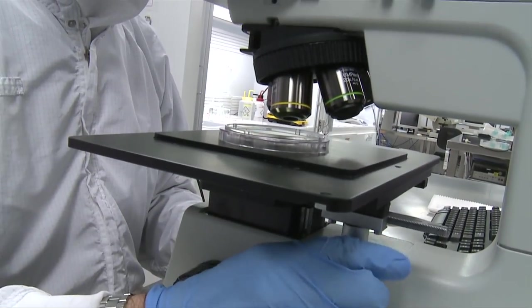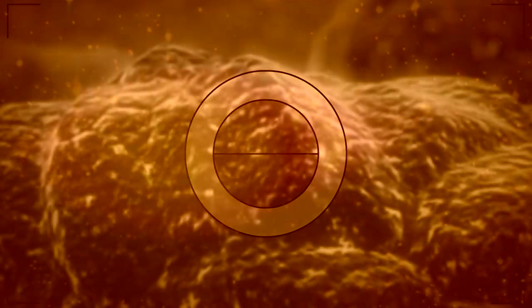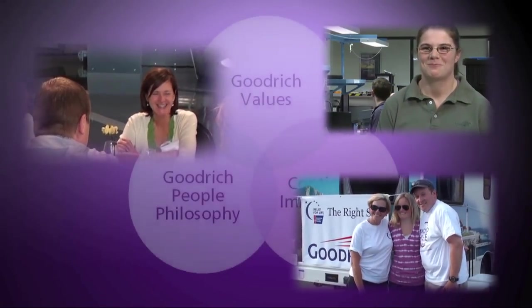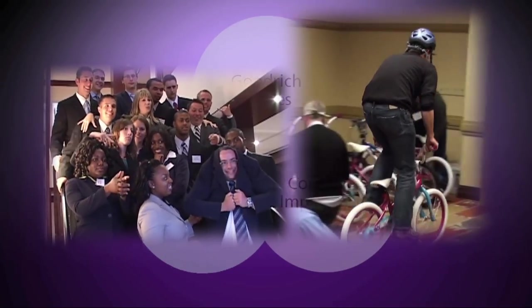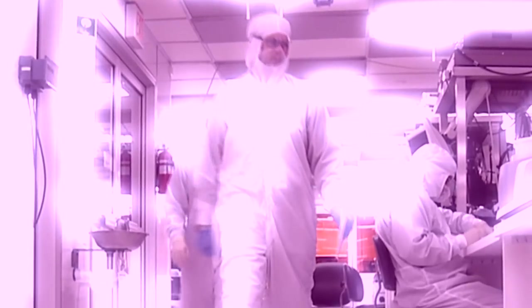You don't even know the half of it. They're into nanotechnology, green technology, space satellites, and they have a great employee culture based on mutual trust and respect. They treat you like an adult. And that's all Goodrich. Innovation is in their DNA, and it started with rubber.